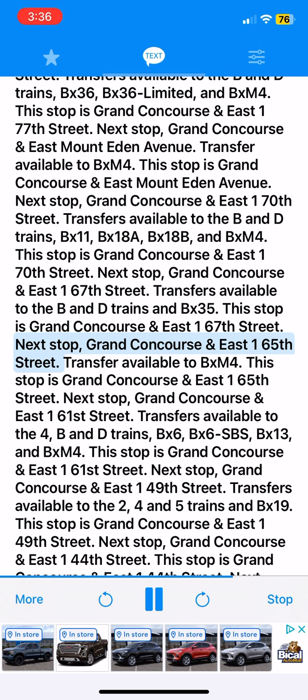Next stop, Grand Concourse and East 165th Street. Transfer available to BXM4. This stop is Grand Concourse and East 165th Street. Next stop, Grand Concourse and East 161st Street. Transfers available to the 4, B&D trains, BX6, BX6 SBS, BX13 and BXM4. This stop is Grand Concourse and East 161st Street.